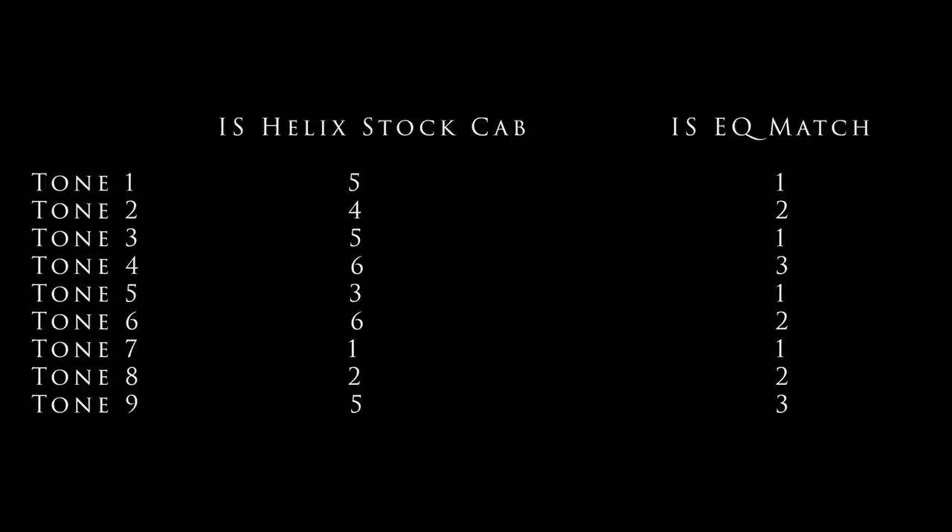Here are the results. Tone one: five people thought it was a Helix stock cab, one thought it was the EQ match. Tone two: four thought Helix stock cab, two thought EQ match. Tone three: five thought Helix stock cab, one thought EQ match. Tone four: six thought Helix stock cab, three thought EQ match. Tone five: three thought Helix stock cab, one thought EQ match. Tone six: six thought Helix stock cab, two thought EQ match. Tone seven: one thought Helix stock cab, one thought EQ match. Tone eight: two thought Helix stock cab, two thought EQ match. Tone nine: five thought Helix stock cab, three thought EQ match.